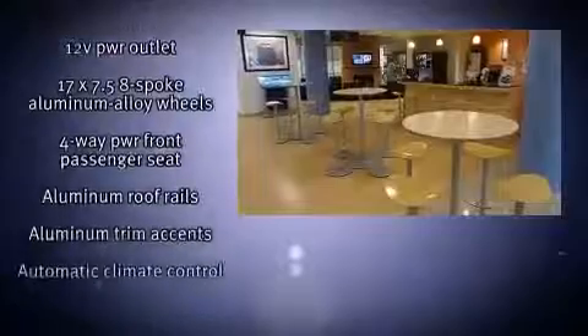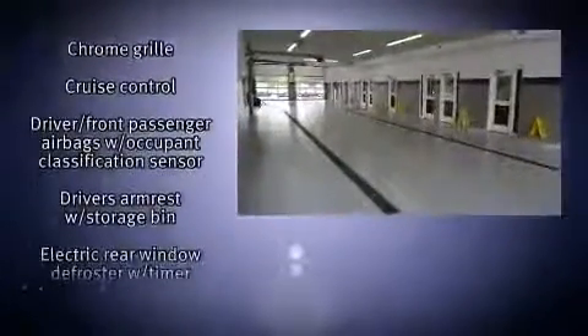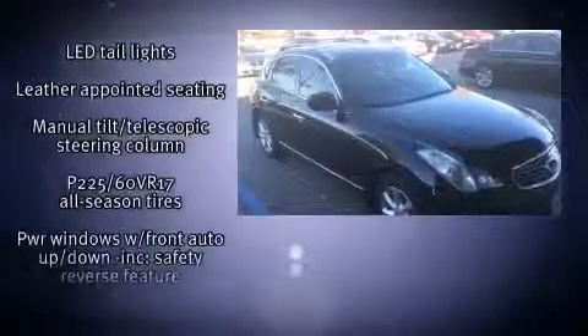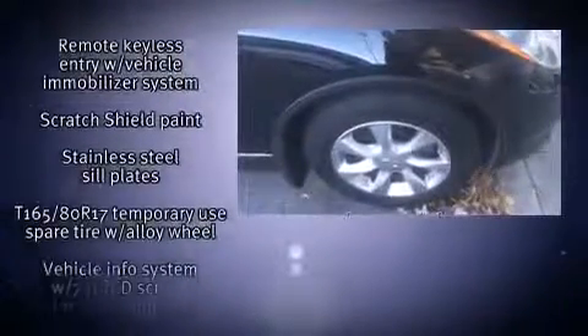Infiniti also prioritized safety and security with features such as head curtain airbags, front side impact airbags, traction control, anti-whiplash front head restraints, a panic alarm, and four-wheel disc brakes with ABS. When road conditions become unpredictable, rely on all-wheel drive to maintain outstanding control.